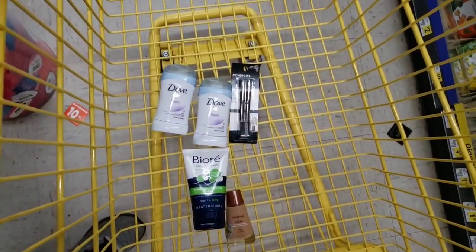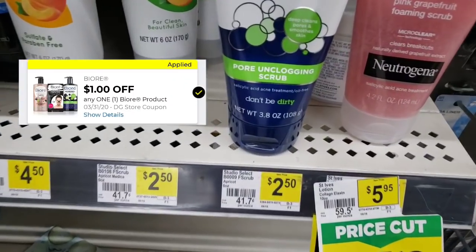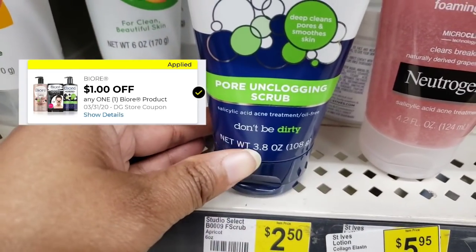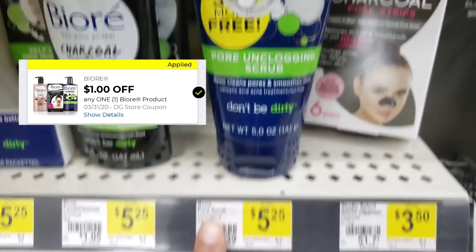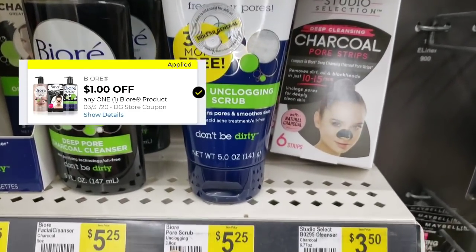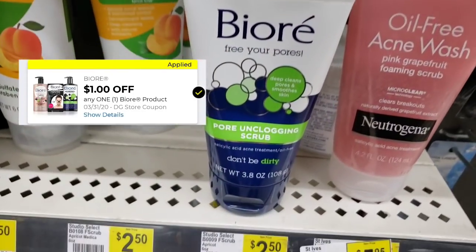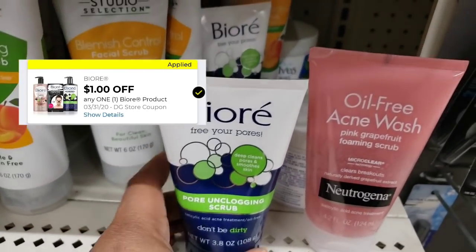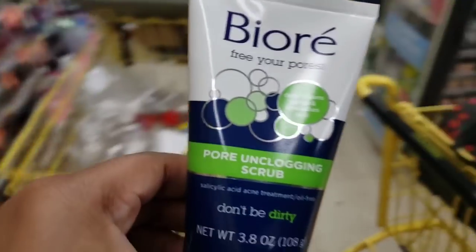That's what we've got so far y'all. The next item here — there's a digital coupon. Keep in mind it's the 3.8 ounce, not the 5 — the 5 is $5.25. Use your scanner and scan it to see what qualifies. So we're gonna pay 50 cents for this item here, and this face stuff is for my daughter.